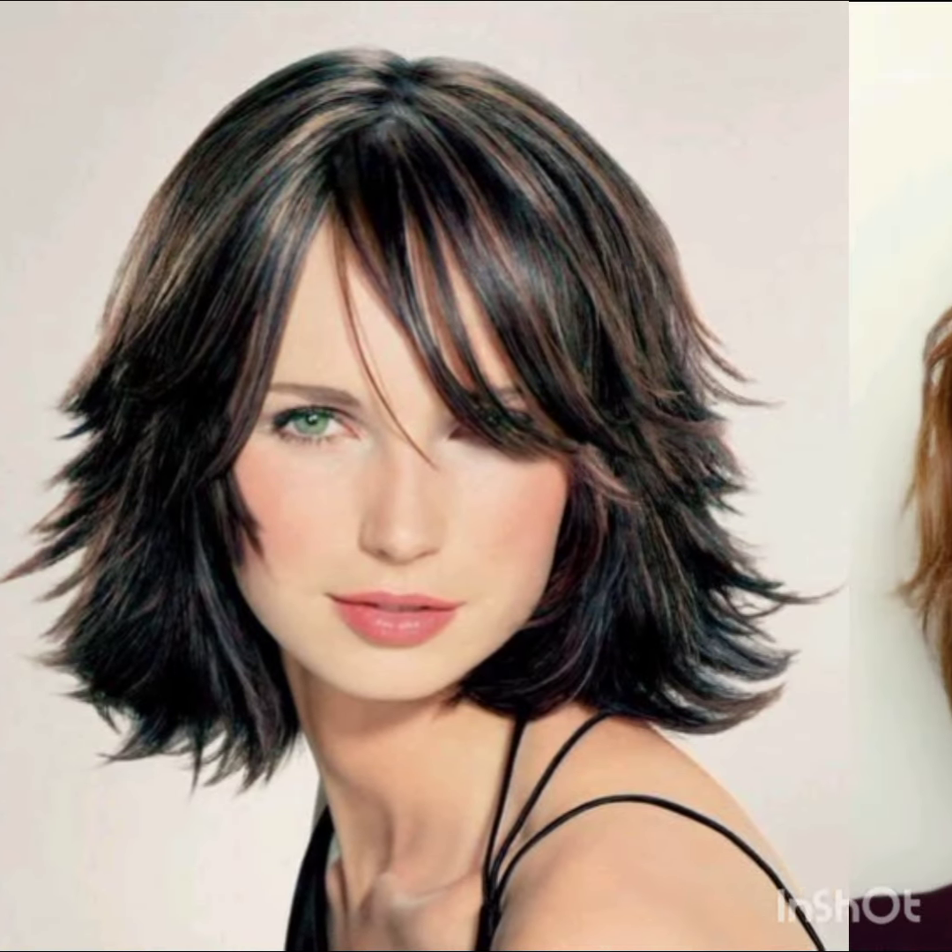It is a bold and low-maintenance style that can vary in texture and length, offering a versatile and chic look for those who embrace short hair. A pixie cut typically features short layers on the top and sides.